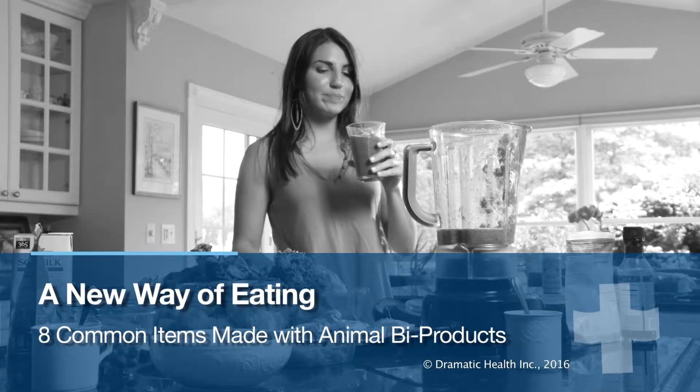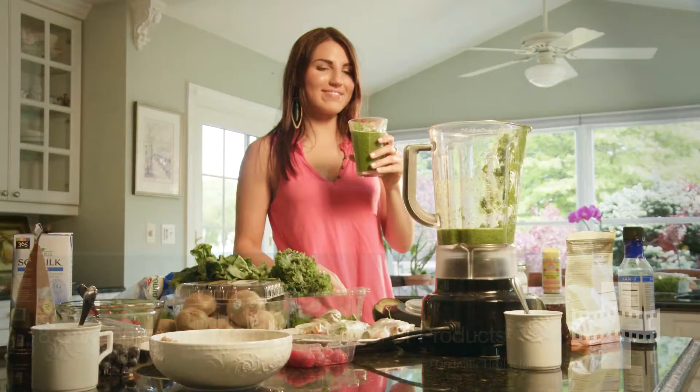Here are eight common products on the market that we often buy, unaware that there are actually animal products in them.